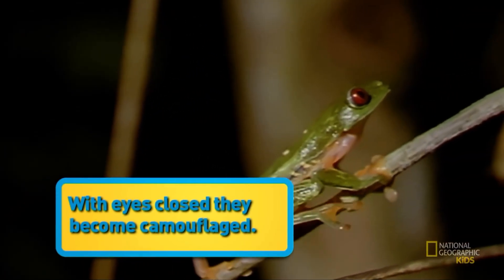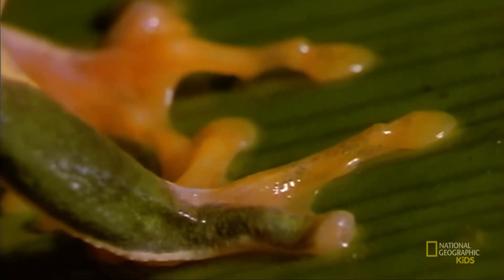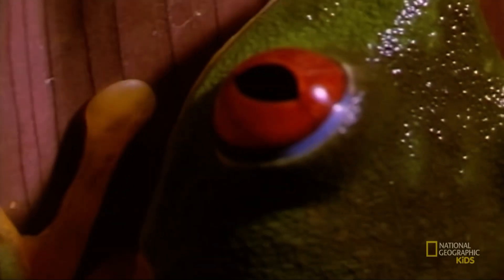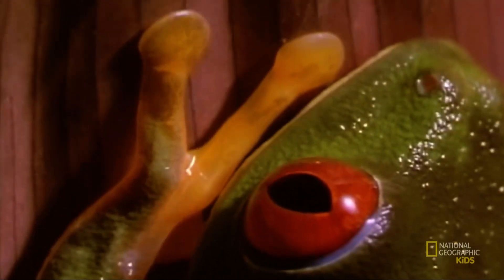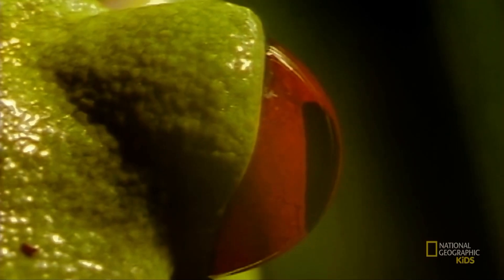They are almost invisible. I'm here — look, I'm a tree! Suction discs on their toes help them to stick to leaves, so they can even sleep upside down. But should they be disturbed, they flash their red bulgy eyes and show their bright blue and yellow sides.